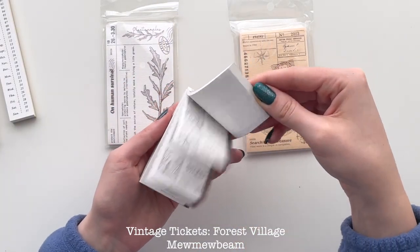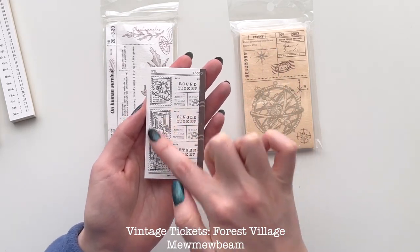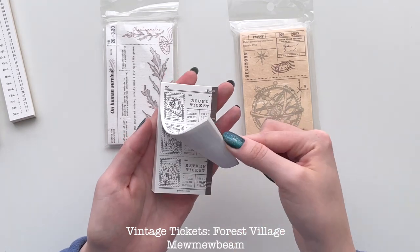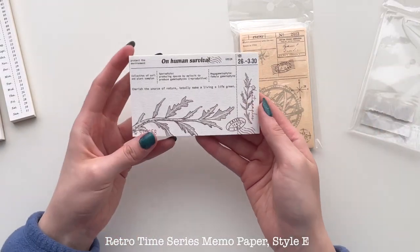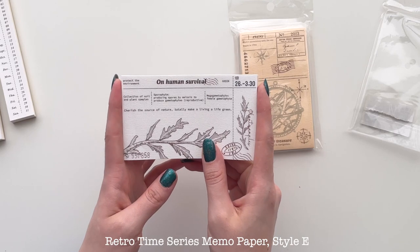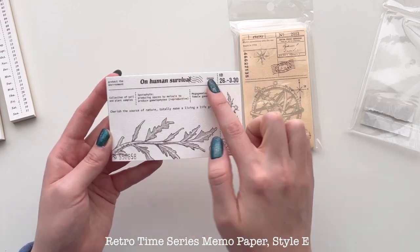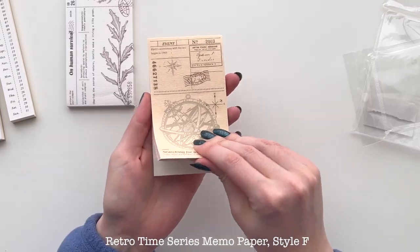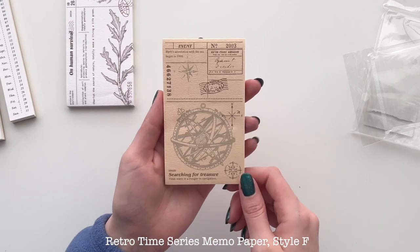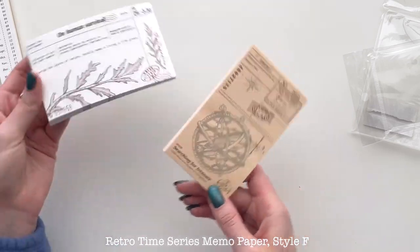This is a hundred-memo pad of tickets — round tickets, single ticket, return ticket — and there's a really cute little stamp on it. So I'll probably just cut whichever one I want to use, or you can use the whole thing at once. Here is some more memos — these ones are quite a bit bigger, which is really nice; they'd be great for background collage pieces. This one has some leaves and branches and an 'on human survival' theme, which I thought was really interesting. These ones are more of a brown, cream, and travel-themed 'searching for treasure.' I thought that was really cute — you could cut it in half or whatever you want to use it for, so it makes it pretty versatile.